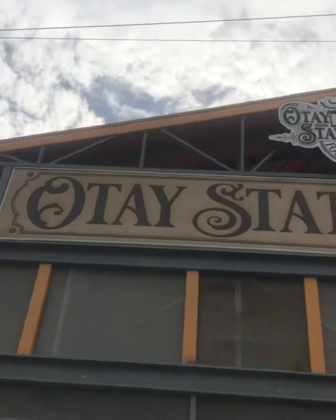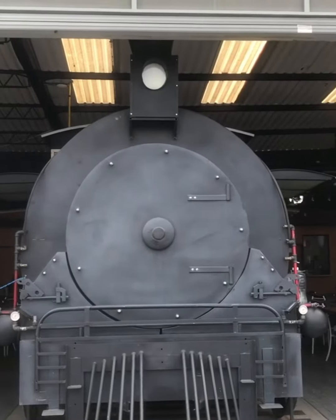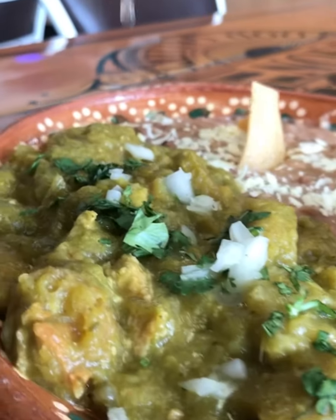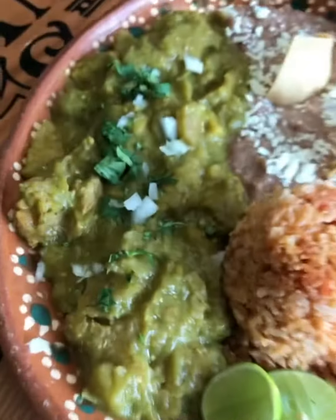10 different restaurants — a food park just minutes away from the border. Every train wagon is a different kitchen. We had chicharron and salsa verde served with traditional beans and Mexican cooked rice.